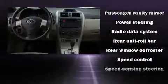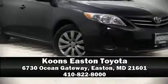Curtain airbags combine with standard stability control in creating a comprehensive safety network. Our sales reps are knowledgeable and professional. Call now to schedule a test drive.